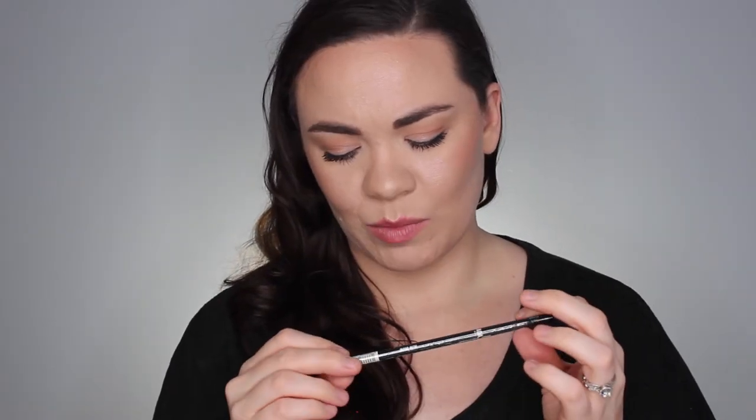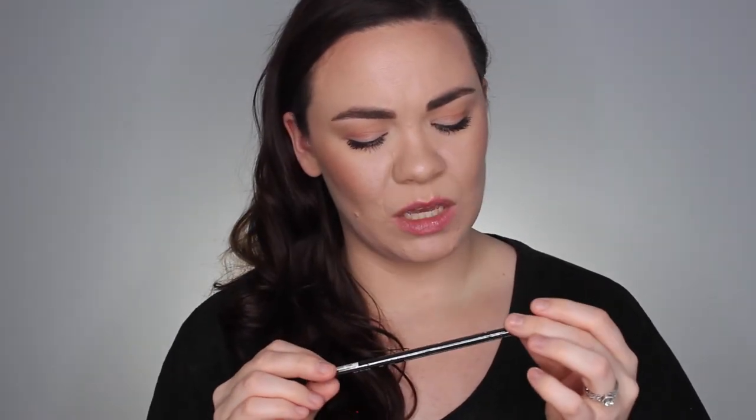On my second order I got their Slim Brow Pencil in the shade Dark Brown. I think it has a cap on both sides with a spoolie as well. The only brow pencil I use is the Maybelline Ultra Slim Brow Pencil, which I love. This one kind of reminded me of that when I was looking at it online, so I'm interested to see if it compares.